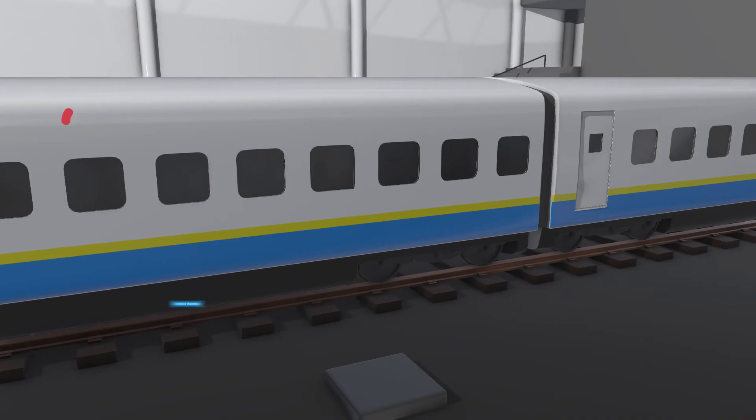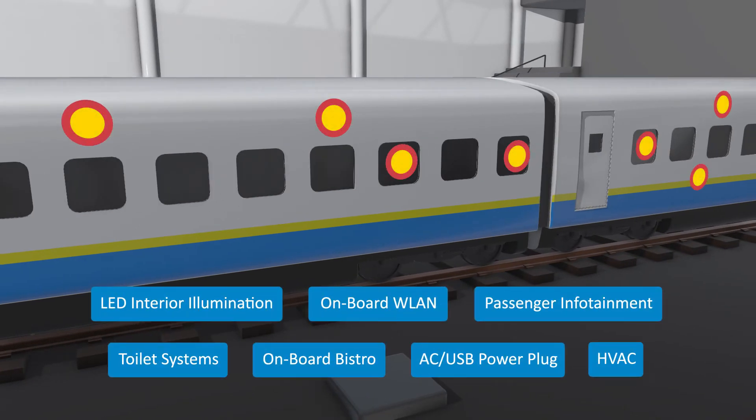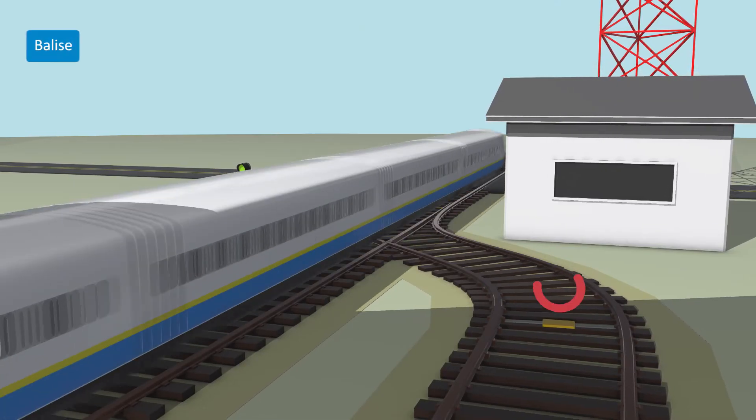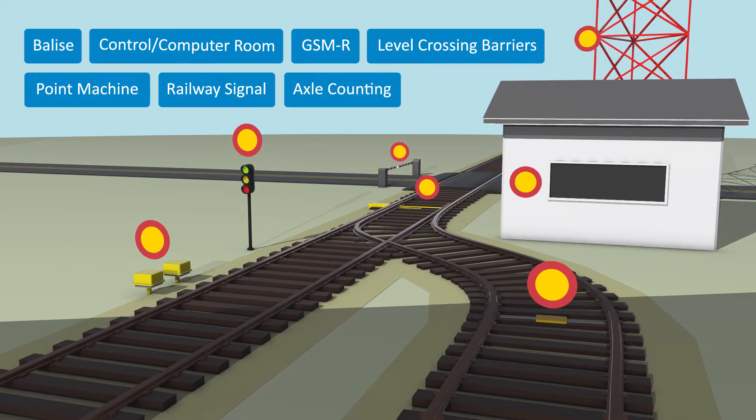Passenger comfort and convenience applications such as HVAC, interior illumination, and infotainment are also covered, as well as trackside applications such as railway signal and control, and computer room.